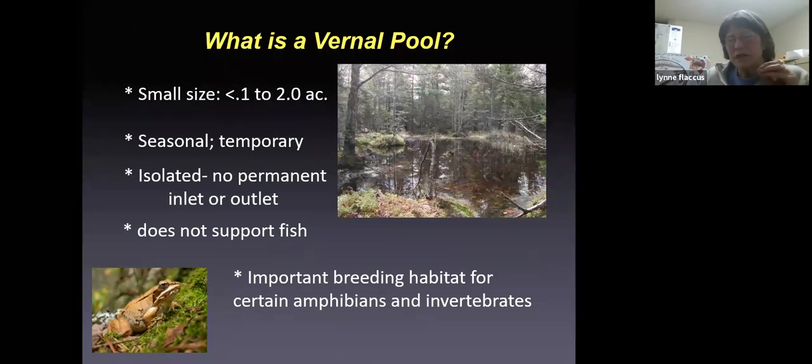A key part of the definition is that vernal pools are a really important breeding habitat for certain amphibians and certain invertebrates — animals without backbones. That really defines the difference between a vernal pool and a puddle in a ditch on the side of the road.